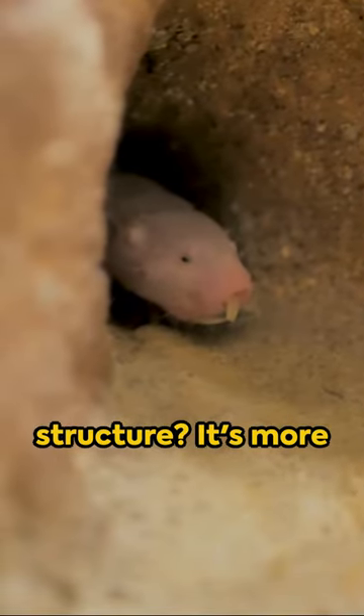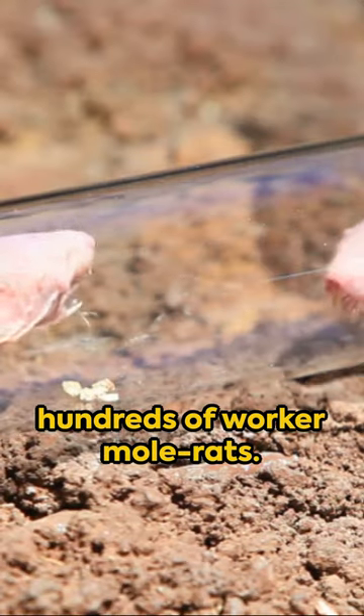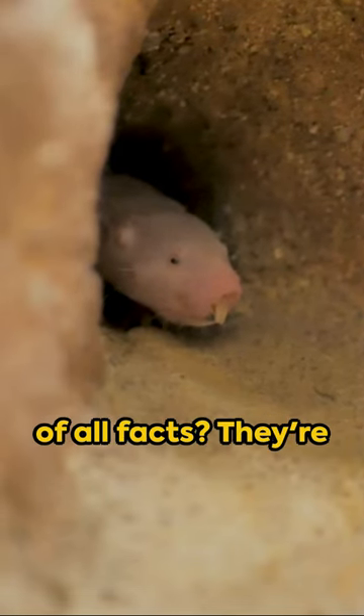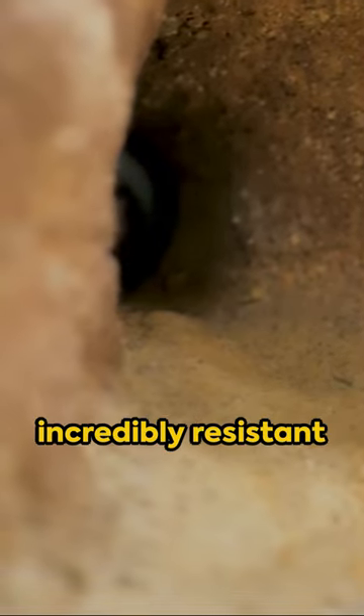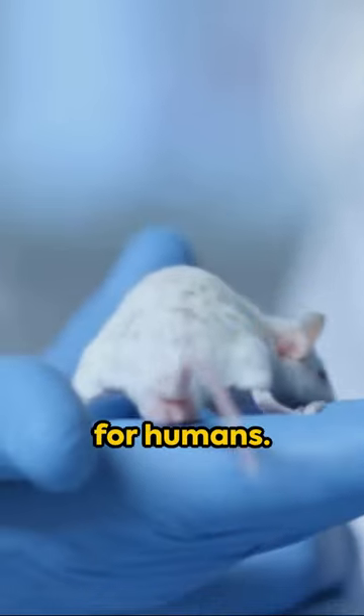And their social structure, it's more like bees than mammals, with one queen leading hundreds of worker mole rats. But the grand slam of all facts? They're incredibly resistant to cancer. Scientists are studying them to unlock new treatments for humans.